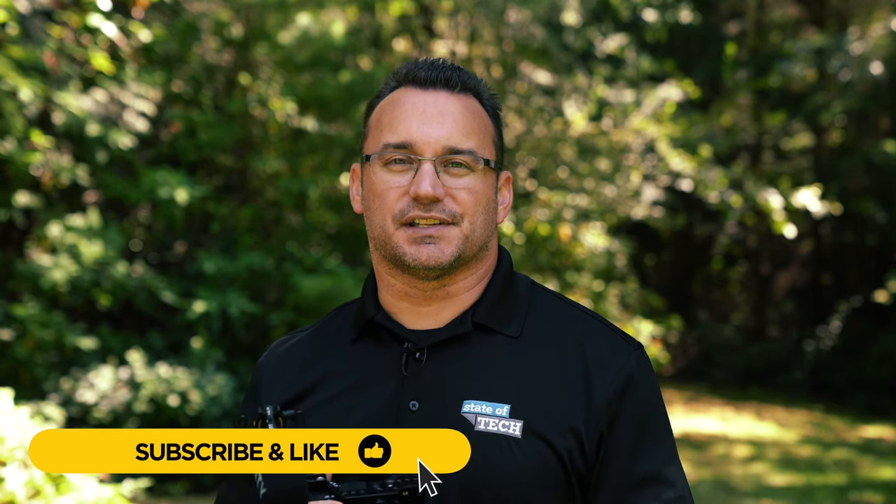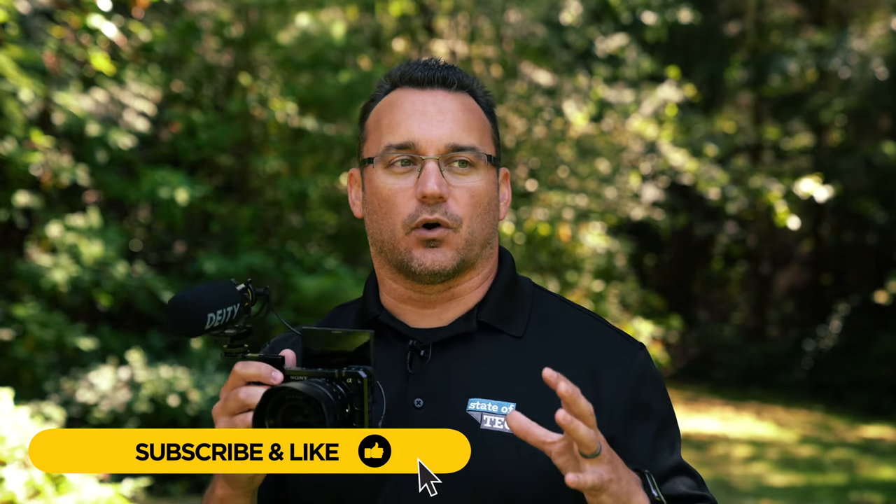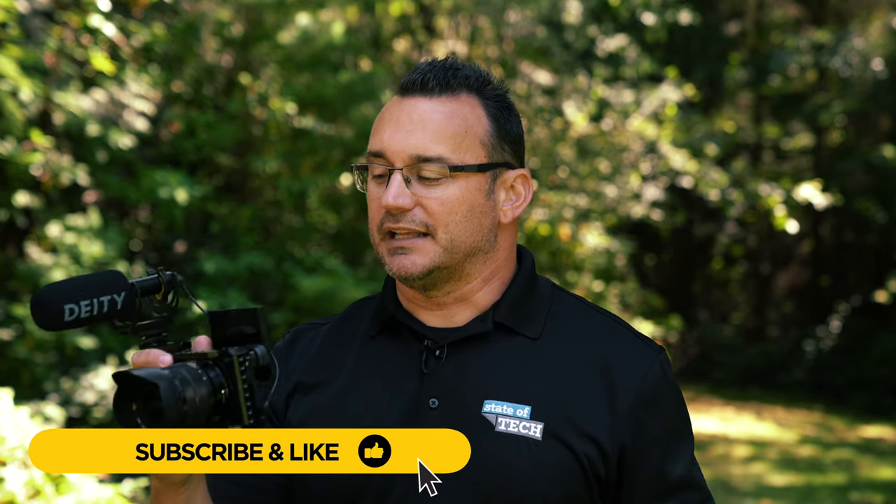I don't vlog all the time — a lot of times what I end up doing is just shooting a little insert for another video, but I like having this setup because it's just so versatile and I can use it in so many different ways. The Sony a6400 has become one of the cameras I carry with me all the time because it's a fantastic photography camera, it shoots beautiful 4K, and has all the features I need in a run-and-gun style setup, and as far as vlogging goes it's an excellent camera for that as well.